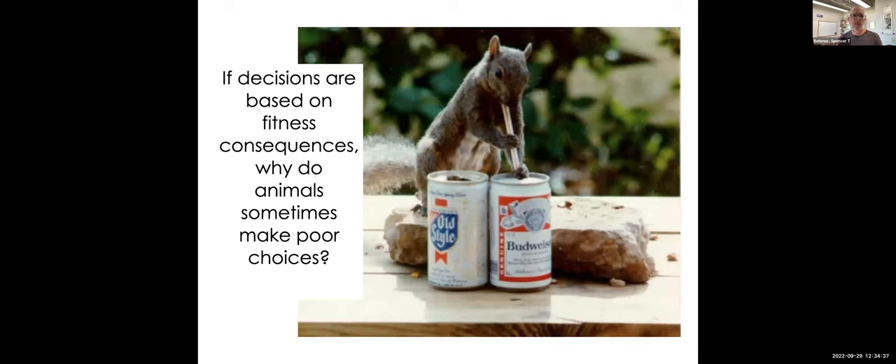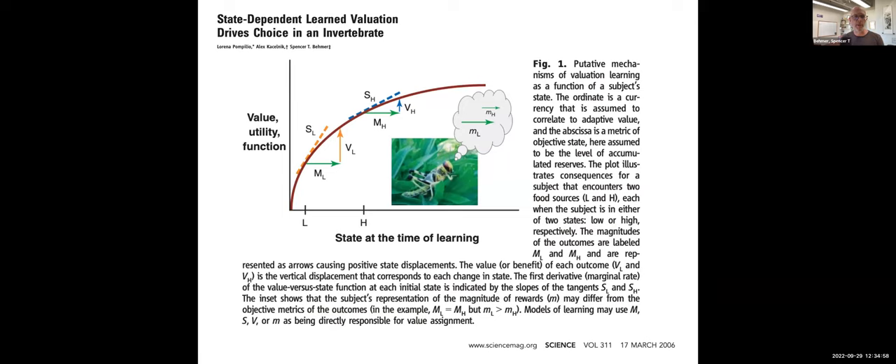The final experiments investigated state-dependent learned valuation and how nutritional state influences choices - specifically addressing why animals sometimes make poor choices despite fitness consequences. This work used Schistocerca gregaria to examine how the state of the animal at the time of learning - indicated on the x-axis where 'L' means low nutritional state - influences subsequent decision-making.